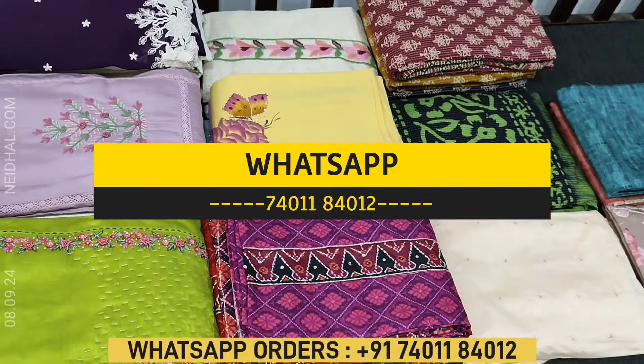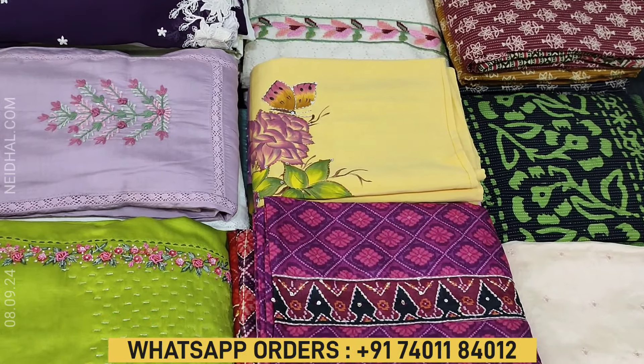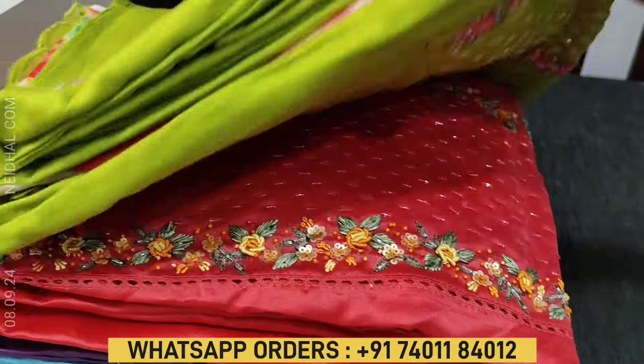Viewers, kindly note there will be slight variation in the color due to the lighting used for videography. Hence we request you to consider the picture posted on the website for reference. Let us begin with an exclusive designer set.